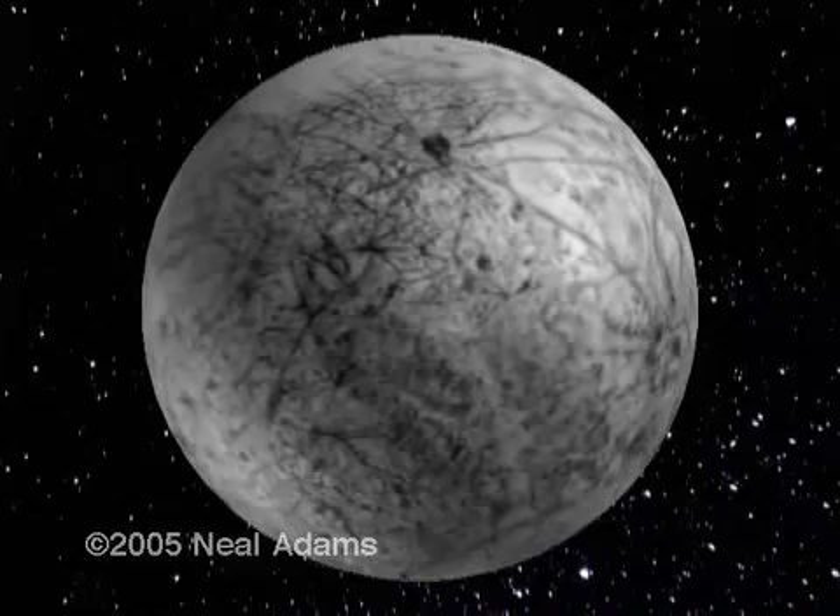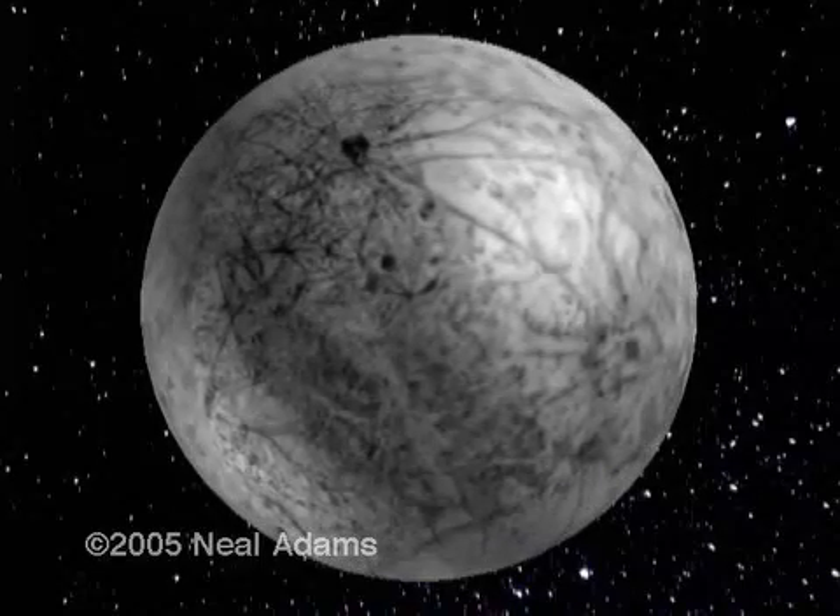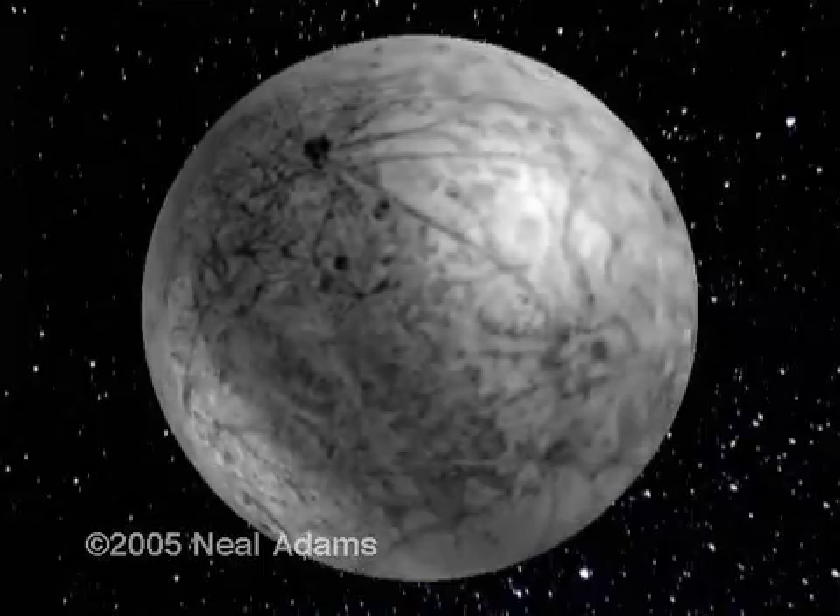Doesn't look like ice to me. I don't think ice pushes up ridges like these, but there you go. Whatever it is, the mineral cracks and spreads as Europa grows.